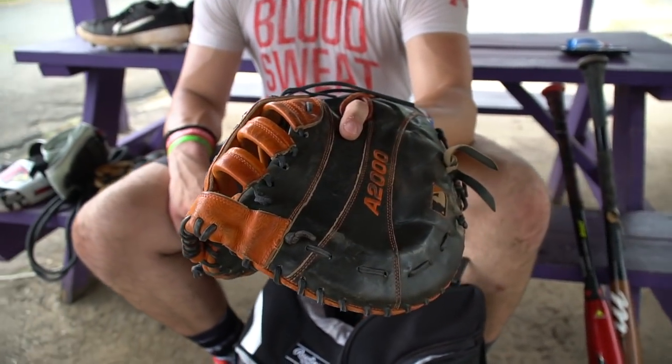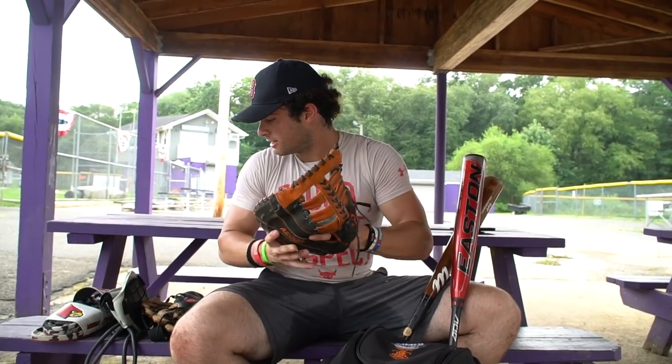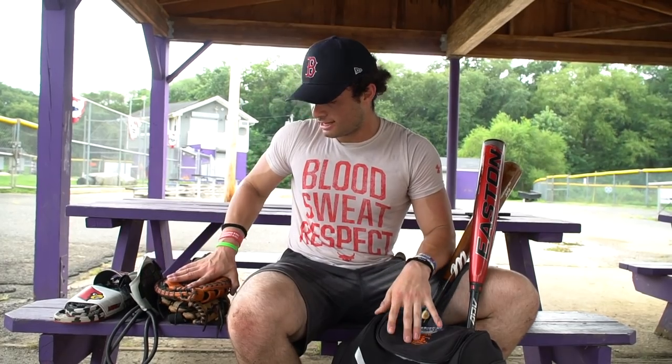This is my Wilson A2000 first baseman's mitt. I've had this one the same amount of time — about two and a half to three years as well. I used to be a primary first baseman, then switched to third base, but I still get reps in at first, usually when I need a little rest on my arm and get moved over. Always need this one on hand.